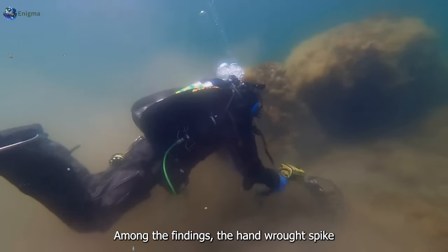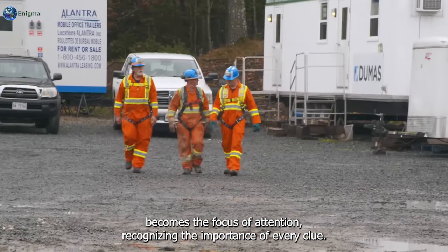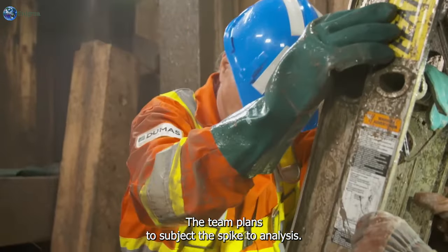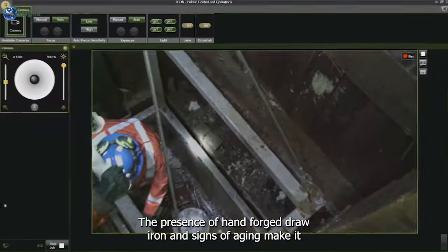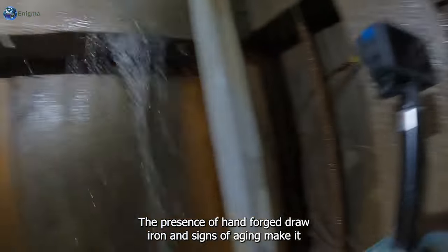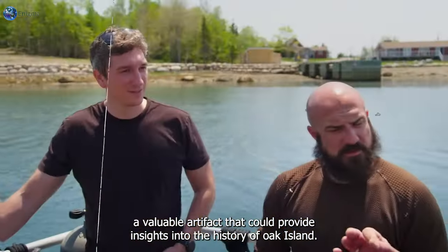Among the findings, a hand-wrought spike becomes the focus of attention. Recognizing the importance of every clue, the team plans to subject the spike to analysis. Its crude appearance, the presence of hand-forged raw iron, and signs of aging make it a valuable artifact that could provide insights into the history of Oak Island.